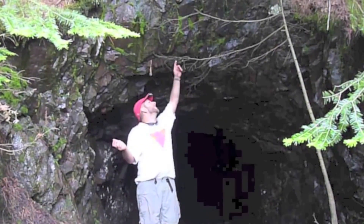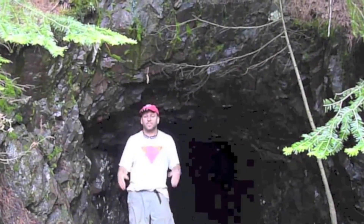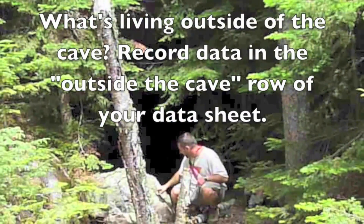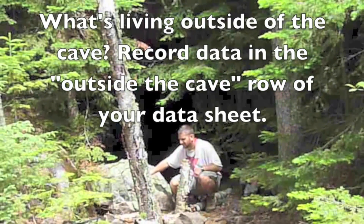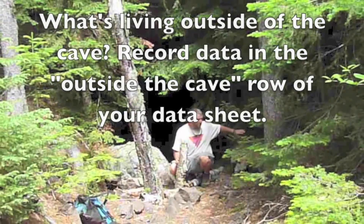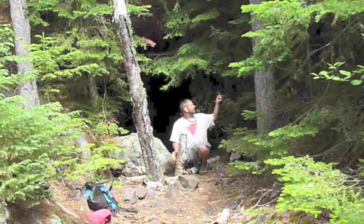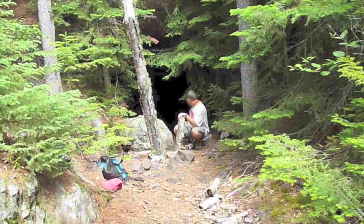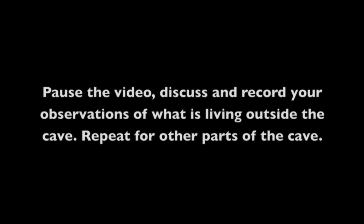Is it dry in the cave? Now let's go to our next scene. What's living outside of the cave? Record data in the outside-of-the-cave row of your data sheet. Pause the video, discuss, and record your observations of what is living outside the cave. Repeat for other parts of the cave as you watch more.